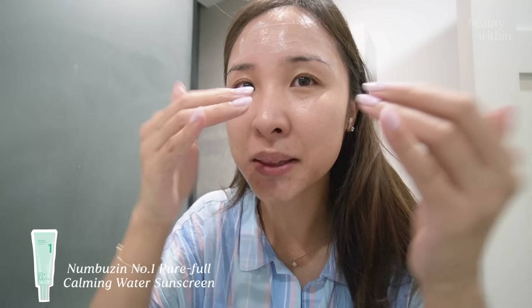Looking into the formulation, there's actually an ingredient that gives this finish a very soft-focused look. That's why it looks radiant but it's not shiny, not oily, and not greasy. That's why I think this really stands out and is my new current favorite.